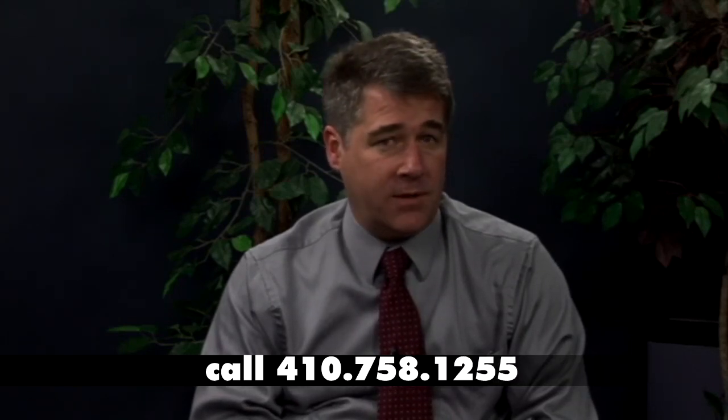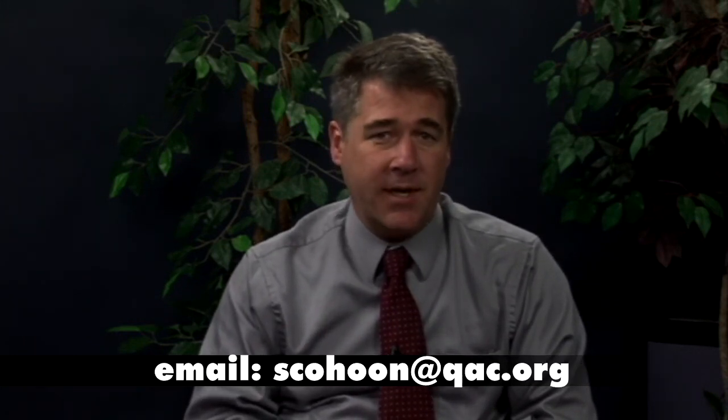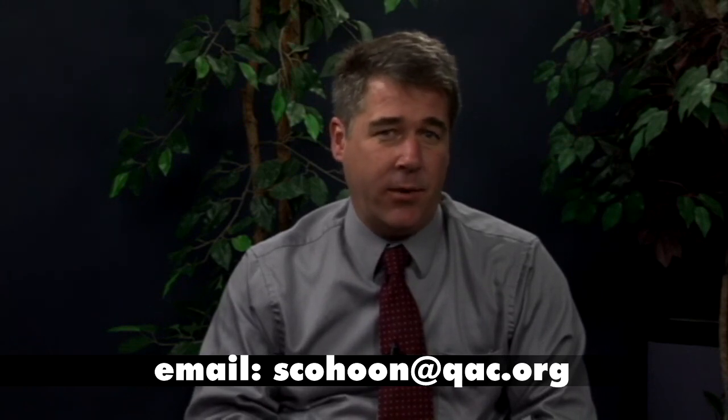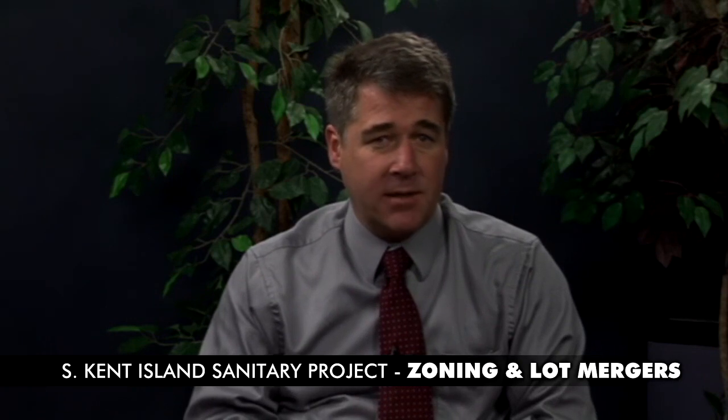Is there anything else to add? Yes. There are a lot of questions revolving around this bill. If you have questions, please feel free to contact the Department of Planning and Zoning. You can call our office at 410-758-1255 to ask questions, to set up appointments to meet with staff, and to discuss your specific situation as a property owner on Southern Kent Island. I can also be reached by email at scohoon — S-C-O-H-O-O-N — at qac.org. Please email me with any questions and we'd be happy to get back to you with a written response. Please also remember the public information meeting held on December 19th, where you will have the opportunity to meet individually with employees to review the maps and your specific situation.